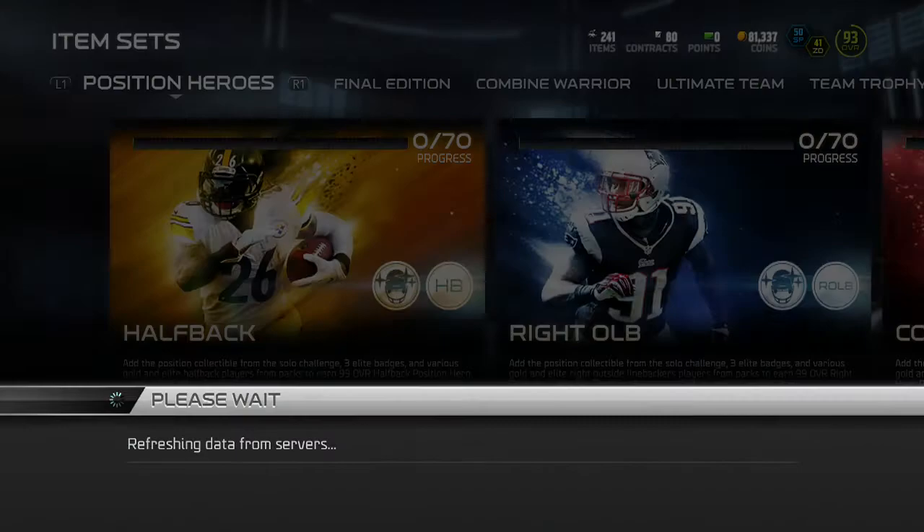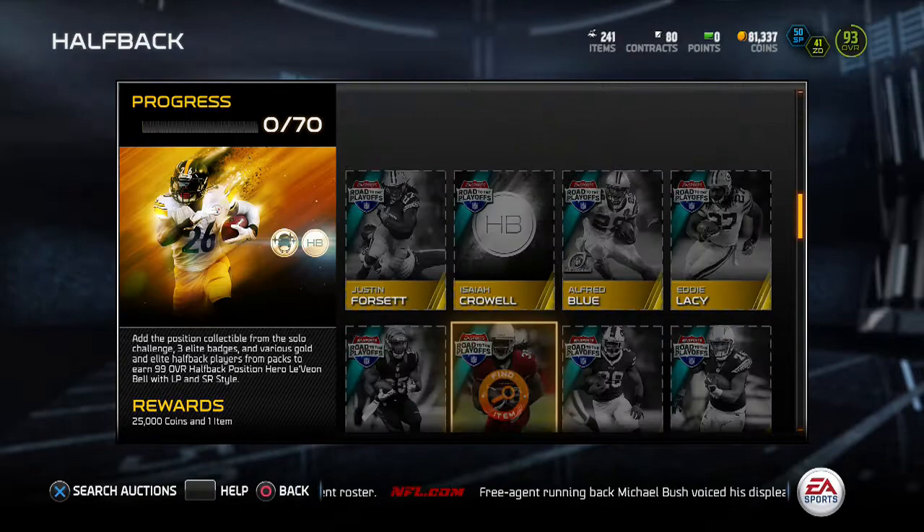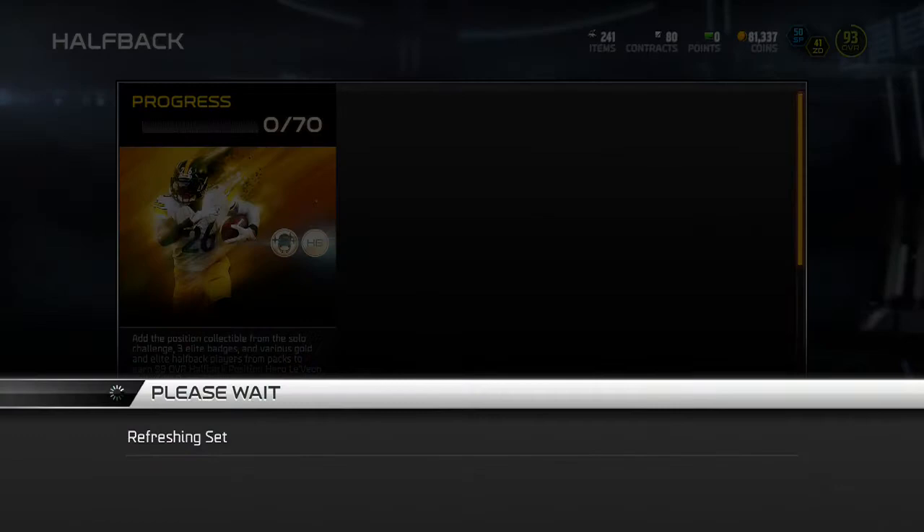The next one is of course Le'Veon Bell — 99 halfback that features 95 speed, 97 trucking and 86 catch. I would not recommend doing this set but just buy them off the auction block because it would cost cheaper, with all these elite badges and all these other players that go for a lot. Like this Chris Ivory, who goes for right around 25k.